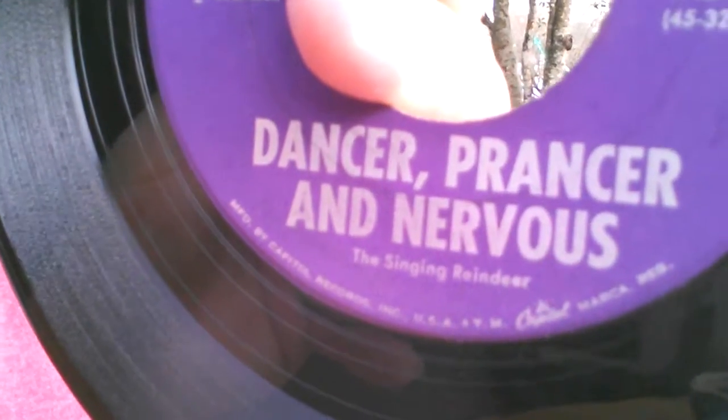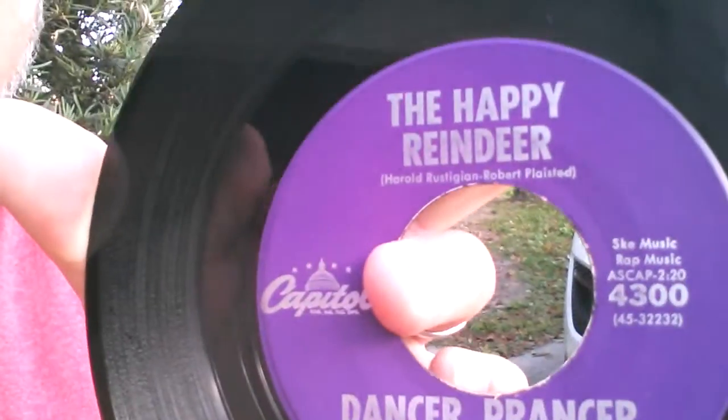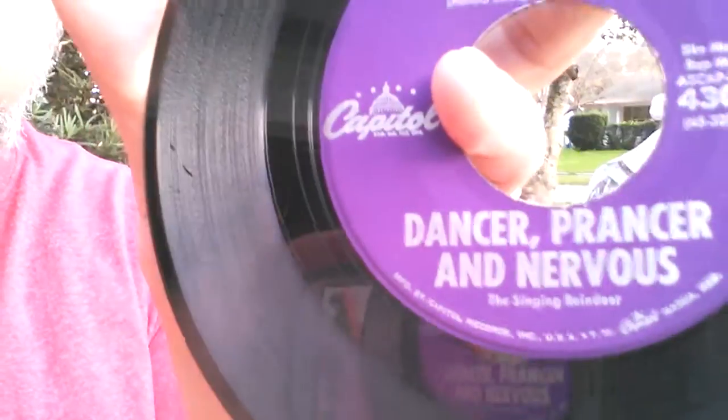This one is also an interesting little find — kind of sparked my interest, but again for 69 cents I couldn't pass up the gamble. Apparently there's a missing reindeer in Santa's sleigh and he's right here. You've heard of Dancer and Prancer and Vixen and Comet and Cupid and Donner and Blitzen — but I left one out: Nervous! Nervous the singing reindeer. That's why he's not pulling the sleigh, because he's a singer. And here we're going to hear his song, 'The Happy Reindeer' by Nervous — I guess Dancer and Prancer are kind of his backup.